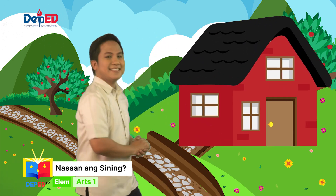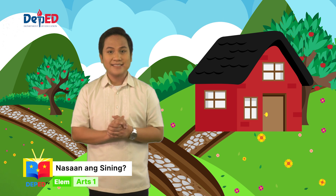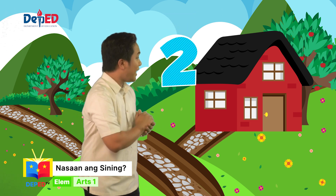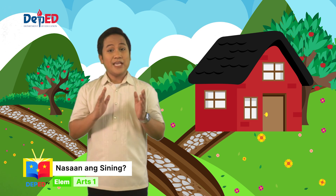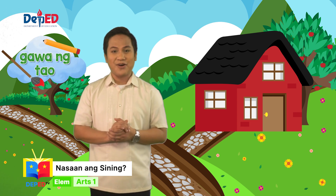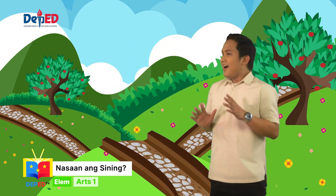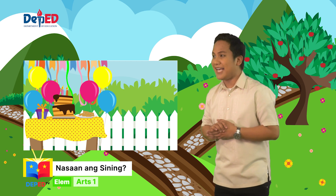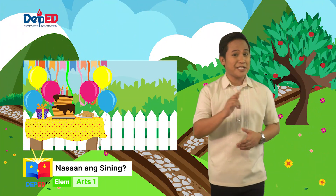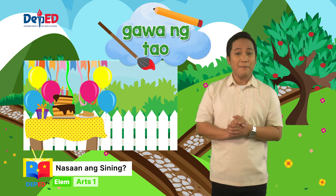Ang ganda ng bahay! Ano ang kulay ng bahay? Tama! Pula! Ilan naman ang bintana ng bahay? Isa, dalawa, tatlo. Ito ba ay sining na gawa ng tao? Opo! Ito ay sining na gawa ng tao. Tama! Tama! Ito ay sining na gawa ng tao.